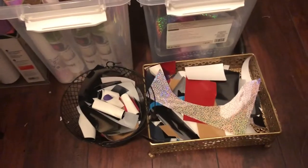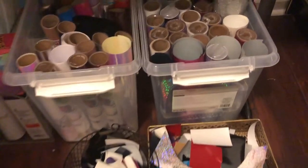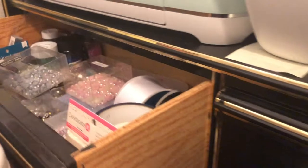Over here on the floor is a pile of scraps — when I have vinyl scraps I throw them in here. I can use them for small things like lips. I have two boxes of mixed vinyl scraps. And here are some drawers.